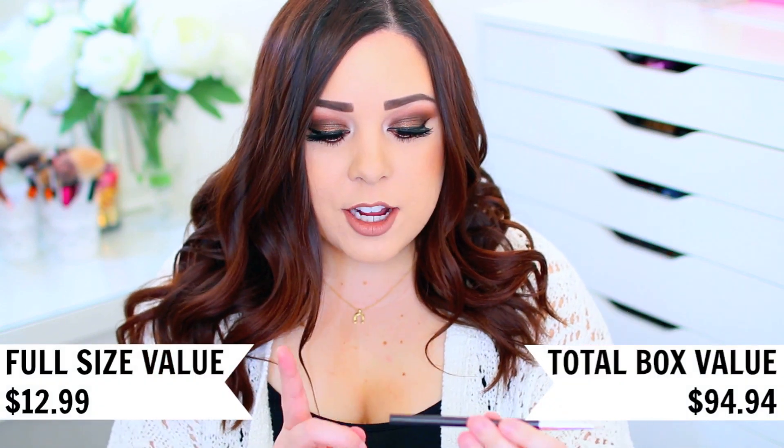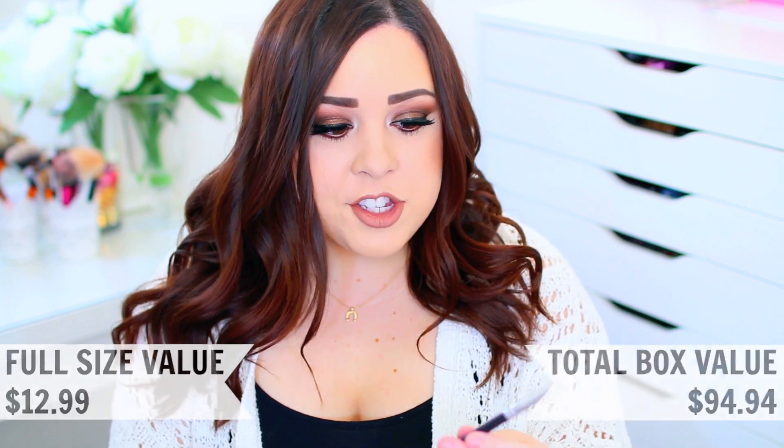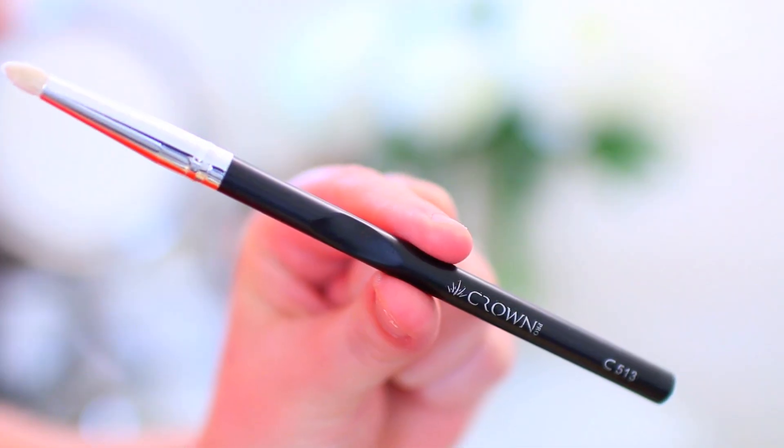The next thing in here is an eyeshadow brush from the brand Crown — their C513 brush. It looks like a pencil brush, and it would be great for either applying eyeshadow on the lower lash line, applying an inner corner highlight, a brow bone highlight, or if you want a really precise crease application. I've never tried this brush brand before but I always use brushes like this for my lower lash line and highlight crease. It has so many uses and I love getting brushes in my subscription services.